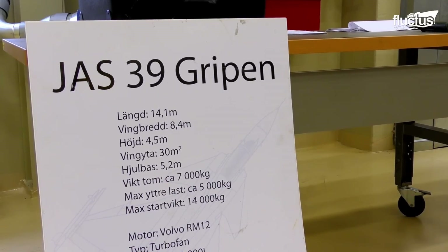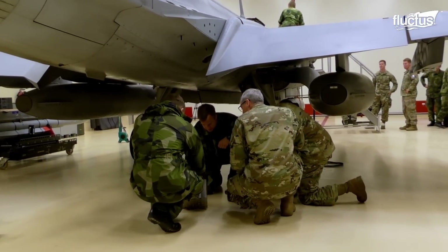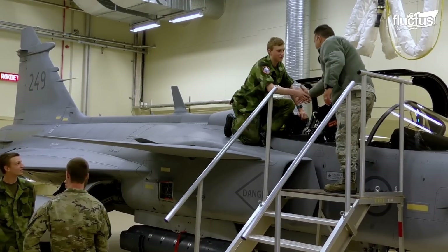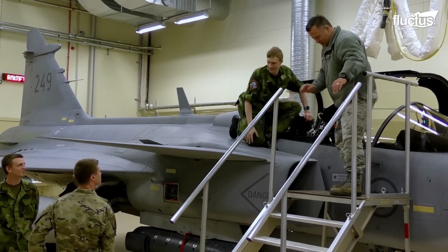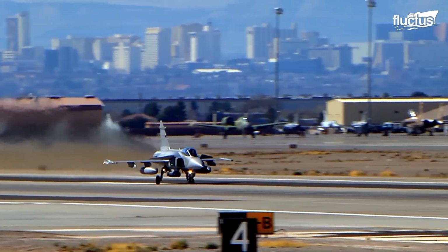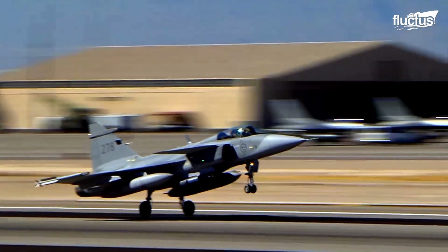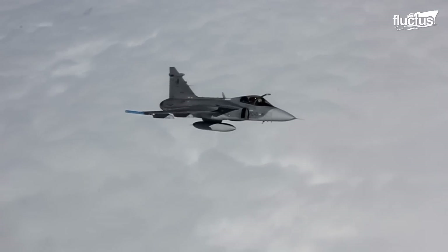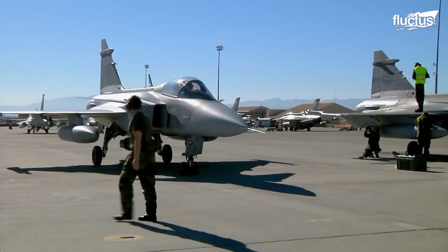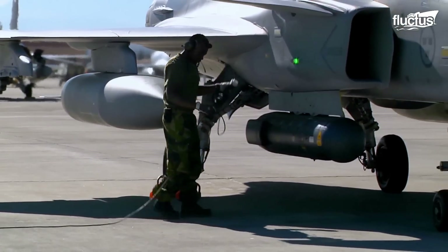Gripen was specifically designed to conduct missions in harsh environments and from dispersed airbases. It can be airborne right after the scramble signal, requiring only engine start and final automatic start-up tests. The key to operational efficiency is to get fighters airborne when needed, which is why Gripen was designed in a way that maximizes its availability.